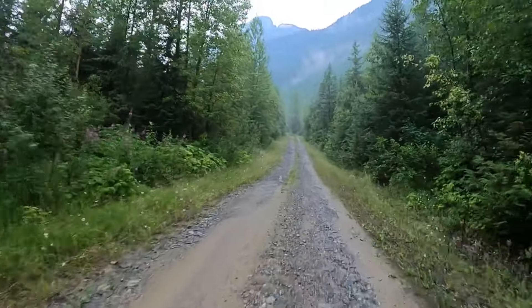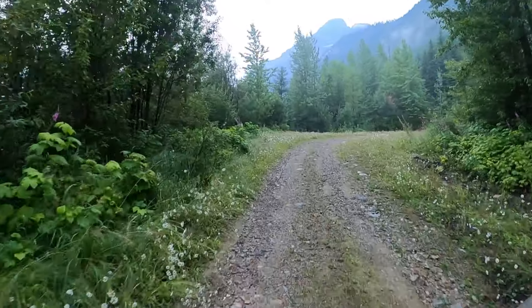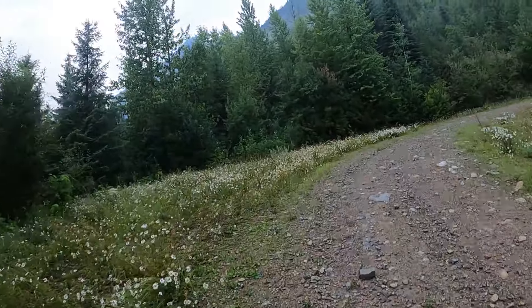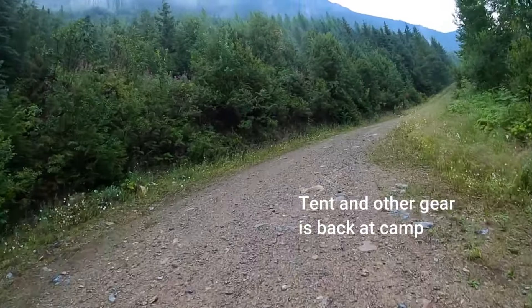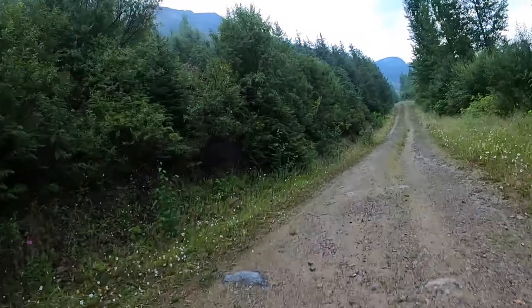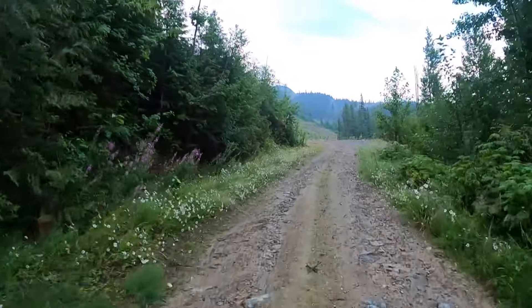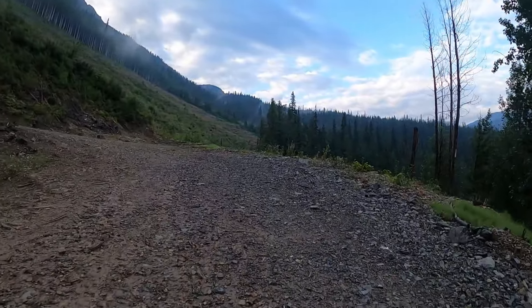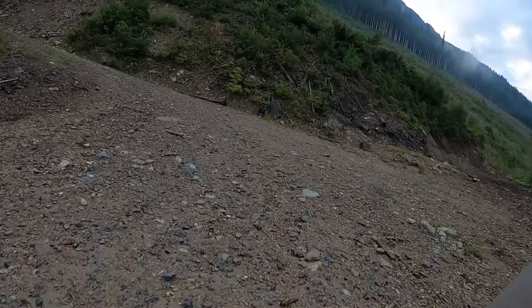I'm riding my Honda CB500X. The bike weighs about 440 pounds and I've probably got about 30 pounds of gear. Just winding my way up here and it's a gorgeous morning. It had rained all night and that's why it's still a little bit misty.